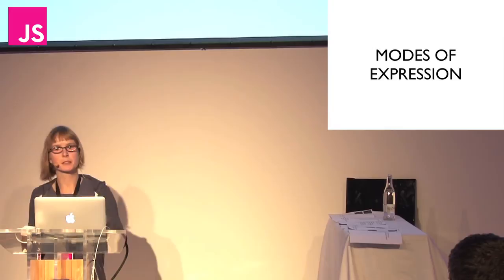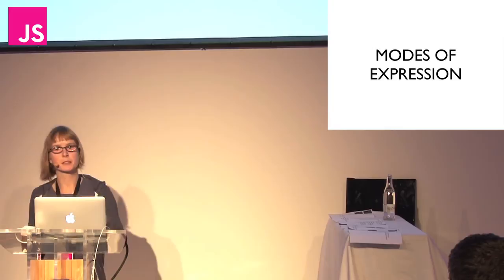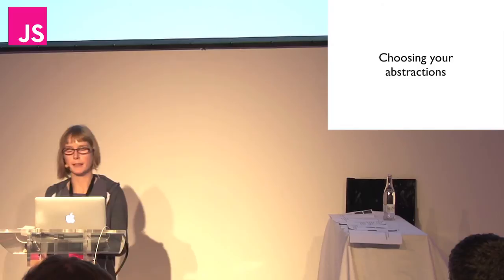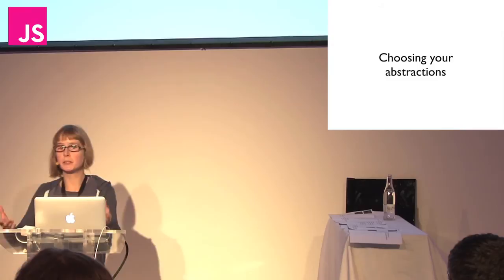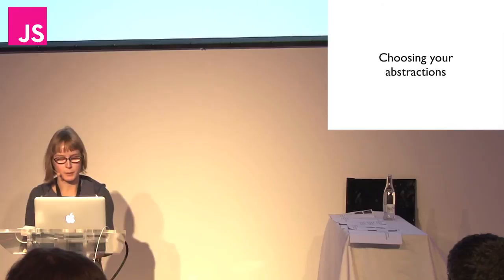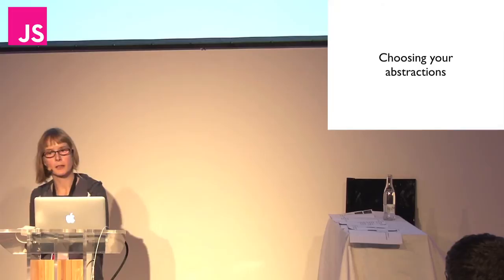You have to choose your mode of expression extremely carefully, because your mode of expression dictates your abstractions. Your abstractions are the building blocks you use to express your idea — the base materials you can combine to produce the thing you're trying to make, be it a novel or Microsoft Word or whatever. As programmers, our abstractions are things like variables, functions, continuations, closures, or libraries of code.